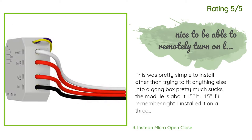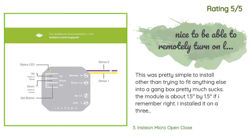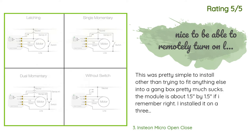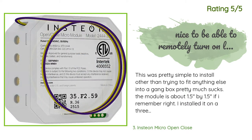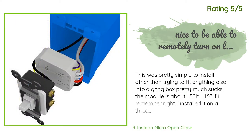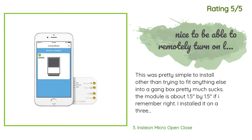Another happy customer said: This was pretty simple to install, other than trying to fit anything else into a gang box — that pretty much sucks. The module is about 1.5 by 1.5 inches. I installed it on a three-switch box on one of the switches. I would only recommend this if you want to keep the switch the same, or are only installing one. If those don't apply, you might look to install the actual switch — it's about the same price but you don't have to find room for it if you have more than one in the same box.